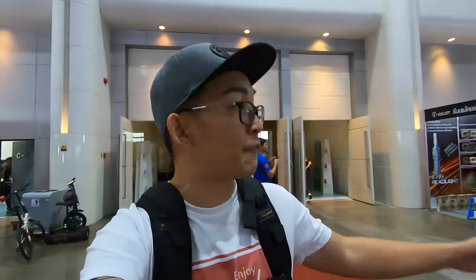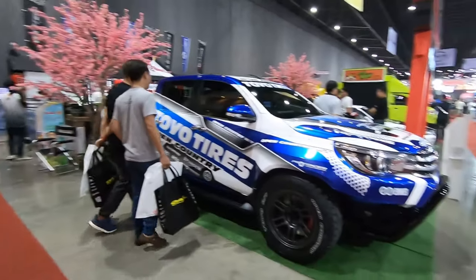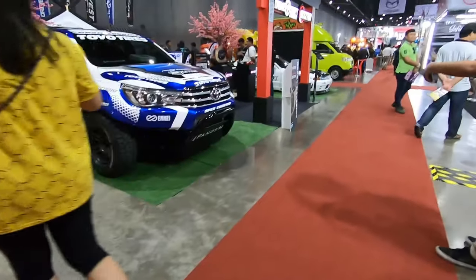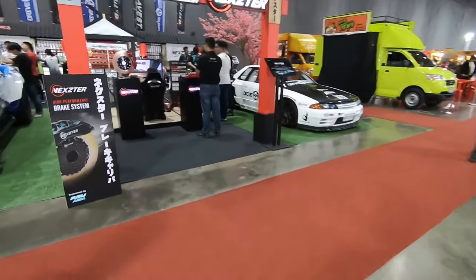Right at the front, let me intro the front line and show you guys everything. Right at the corner we have a very heavily modified wide-body Toyota Hilux, and then a Pandem R32 drift car.